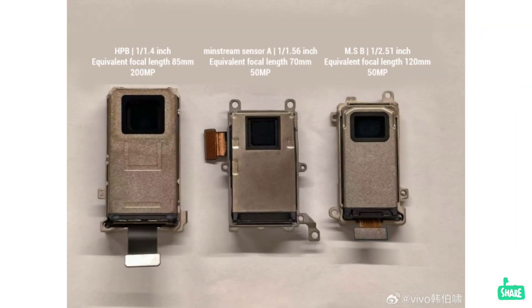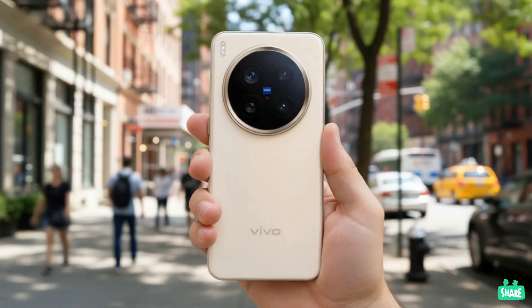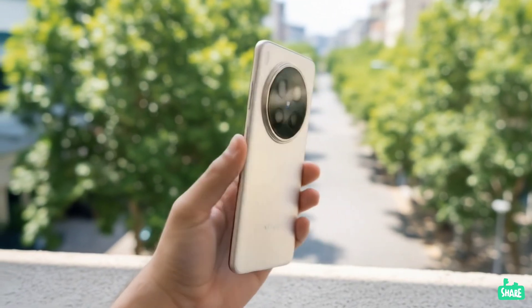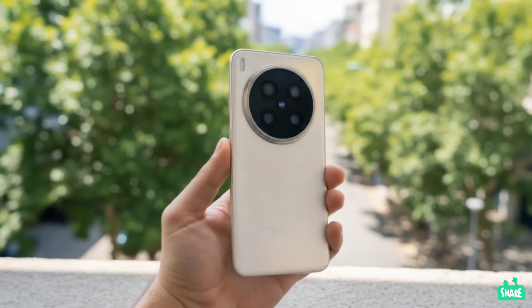For the camera, we're looking at a 200-megapixel main sensor, a 50-megapixel ultra-wide, and a 50-megapixel periscope telephoto lens with 3x optical zoom. Vivo has also confirmed it will feature their in-house V3 Plus imaging chip, which allows for cinematic 4K 60fps portrait video. On the front, there's a 50-megapixel selfie shooter.